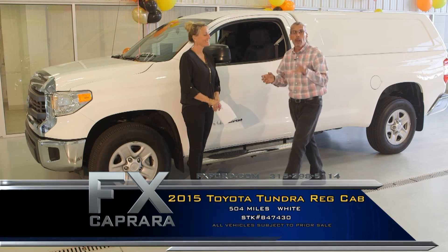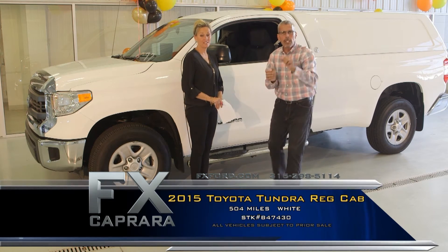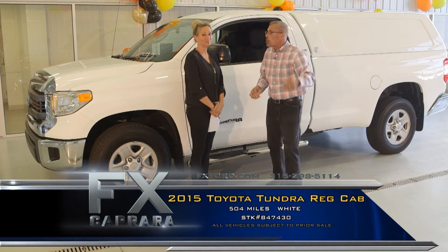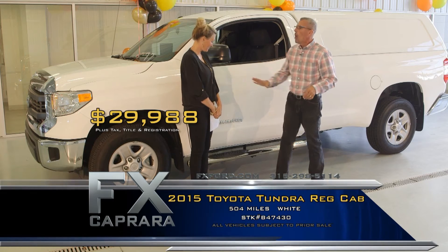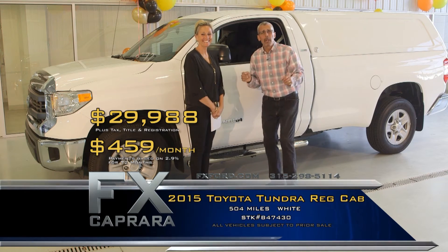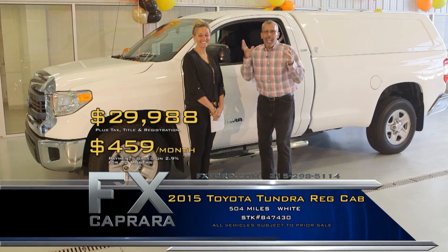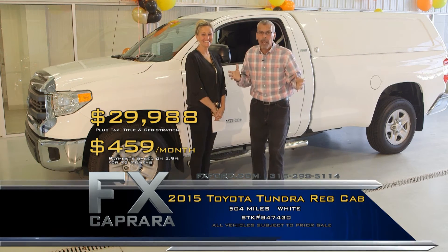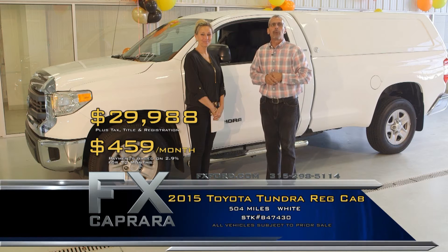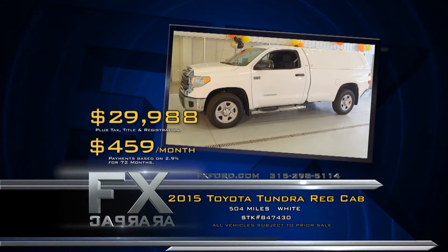The 2015 Toyota Tundra SR5 with a factory matching cab, loaded with gear and 500 miles — buy it for a simple $29,988. Walk out with a payment — no money down — $459 a month. Whether you're looking for regular cab, extended cab, super cab, or crew cab — Dually or Denali Dually — they're all here in stock. Give us a call and let us reserve your truck at 1-800-333-0530. Let's recap: 2015 Toyota Tundra regular cab for $29,988 or $459 a month.